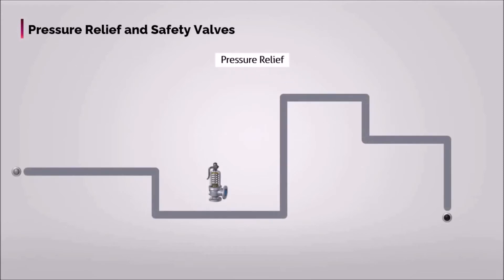Pressure relief valves are generally used to relieve fluid in case of excess pressure in the pipeline or in the equipment.